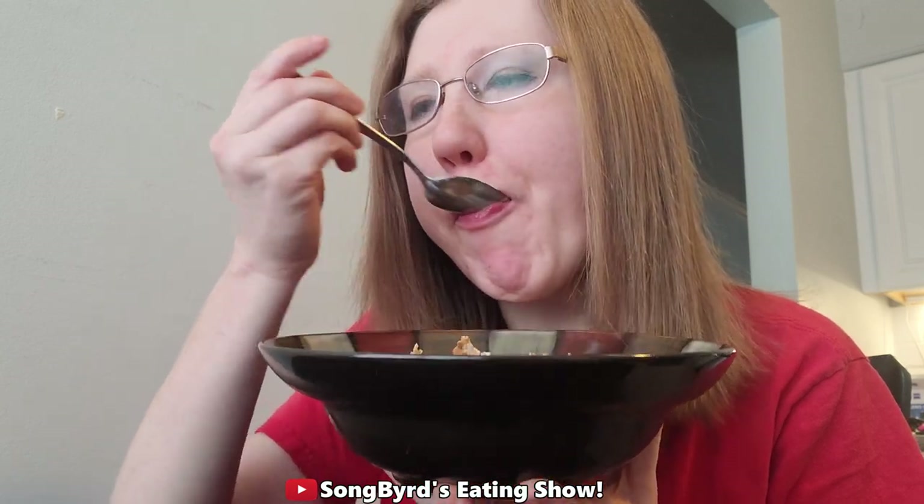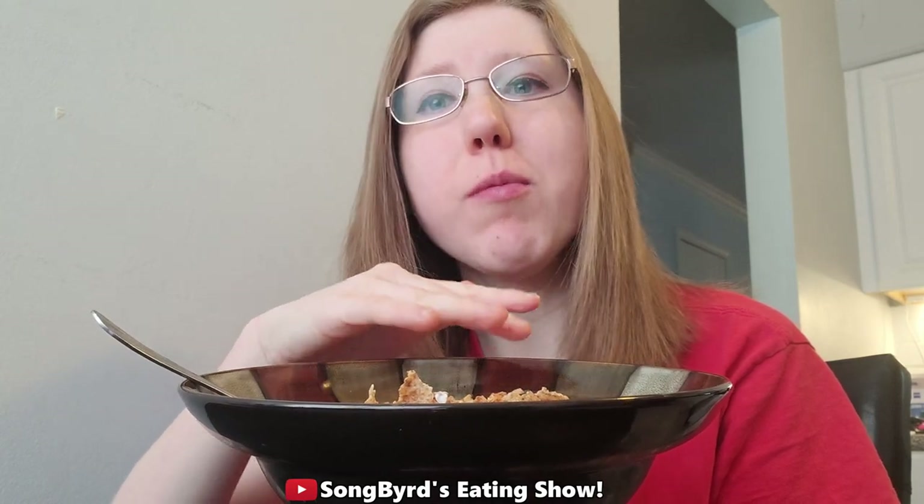Alright guys, here we are with a delicious bowl of Greek yogurt and cereal. Let's go ahead and try a bite. It feels good! By the way, the Greek yogurt I use is Chobani whole milk. I typically use Chobani — I use generic brand too — but whole milk is the best type of Greek yogurt.